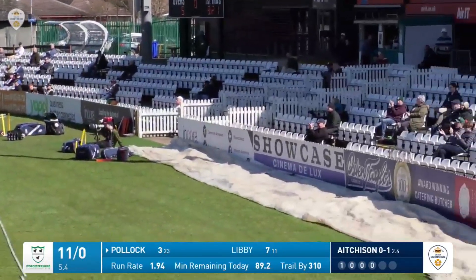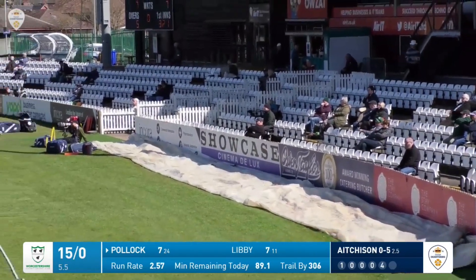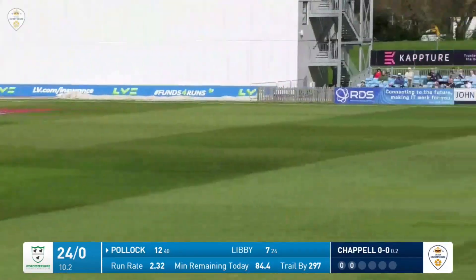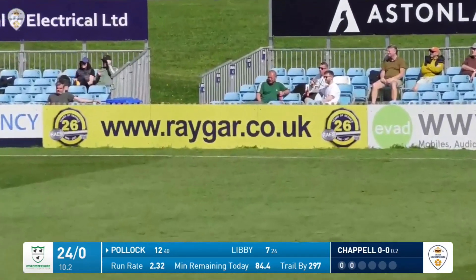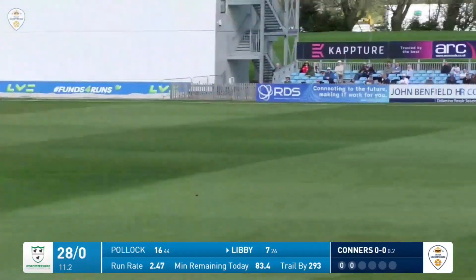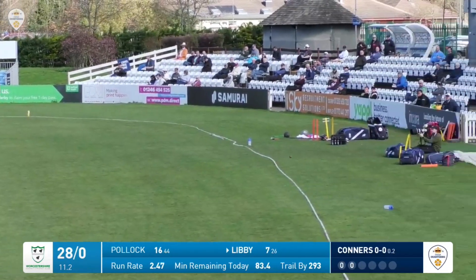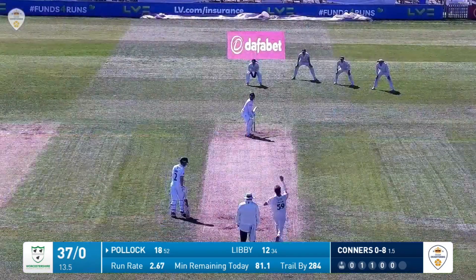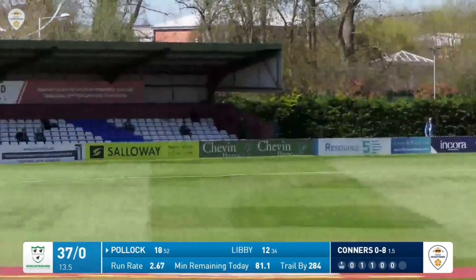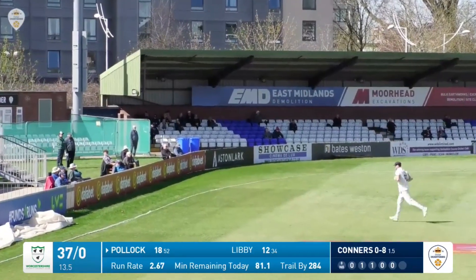The ball goes over square on the leg side by Pollock for a boundary. Libby gets a thick outside edge from Pollock that goes down to the boundary at third man. He's in again and Libby punches this out off the back foot into the off side to the cover boundary for four — nice shot. This one is edged over the slip cordon by Ed Pollock and away down to third man for four runs. He flashed hard at that one.